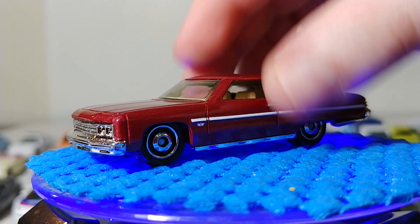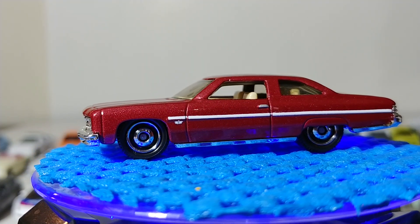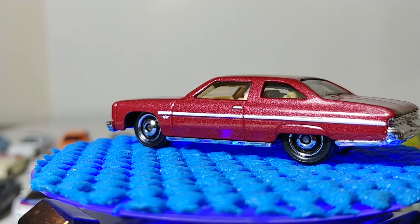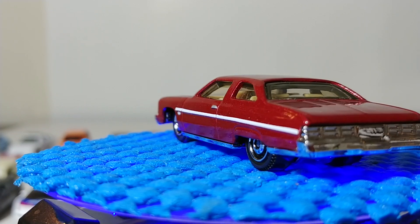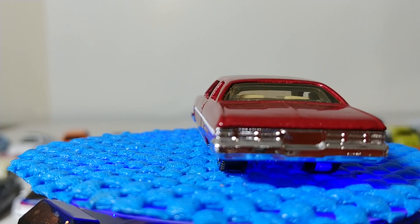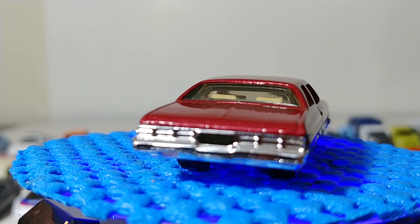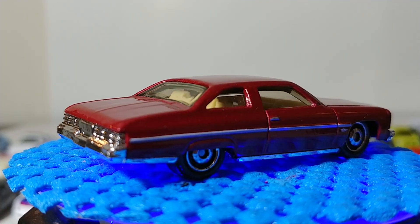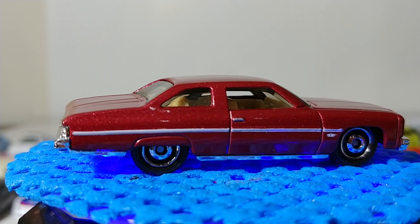Next we have the '75 Chevy Caprice — different from the police Caprice, as this is a 1975 model versus the 1994, so about 20 years difference in body style and design. This has also been a huge hit with customizers — I've seen lowrider versions with custom wheels done on this. Very unique.